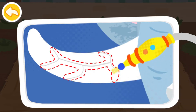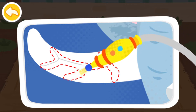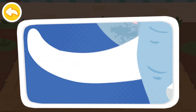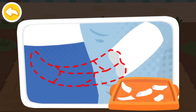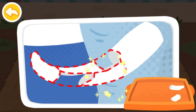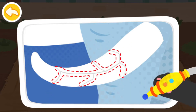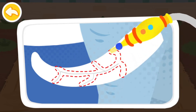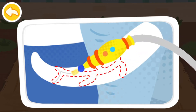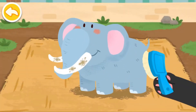Then use a laser to fix the cracks. They're all fixed. Take good care of the tusks.